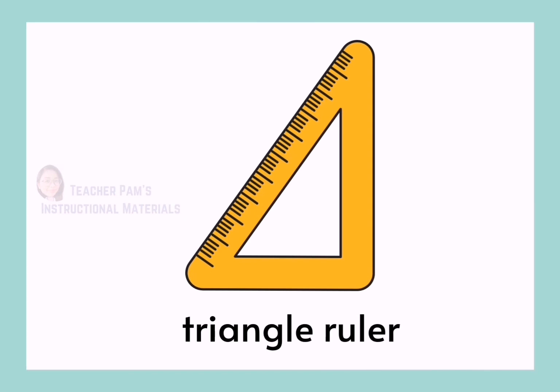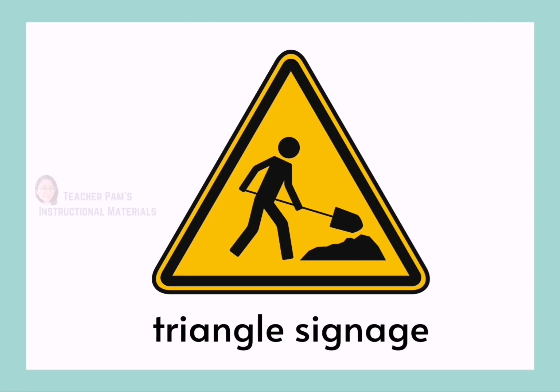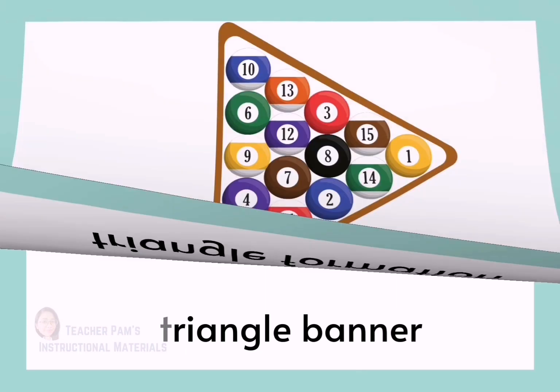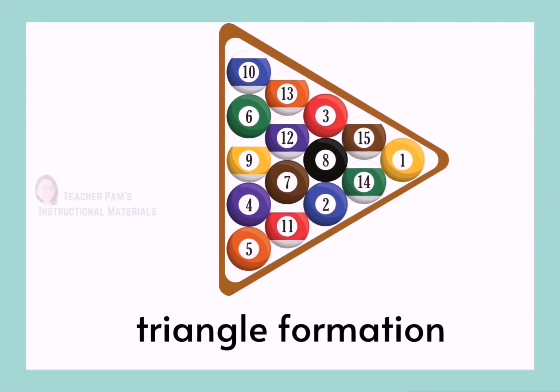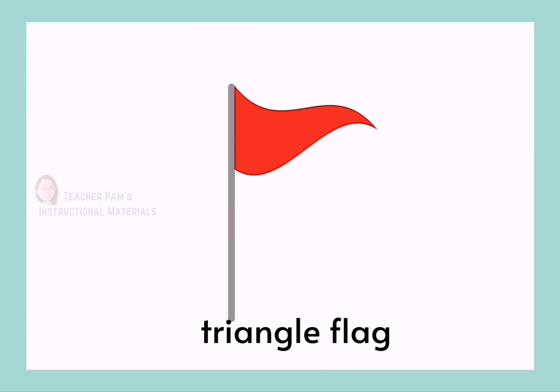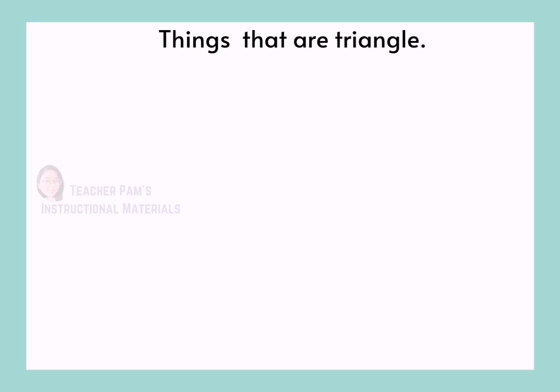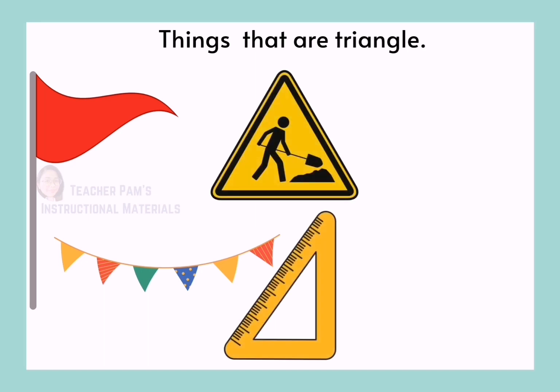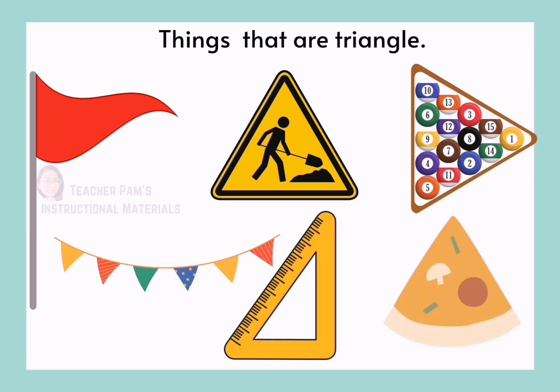Triangle Ruler. Triangle Signage. Triangle Banner. Triangle Formation. Triangle Pizza. Triangle Flag. Things that are triangle are flag, banner, signage, ruler, formation, and pizza.